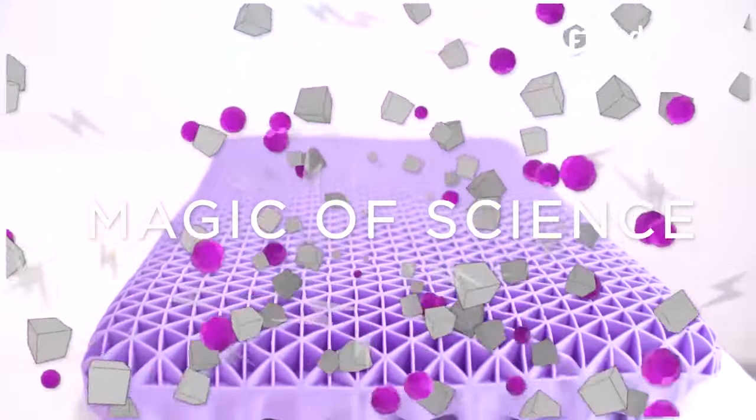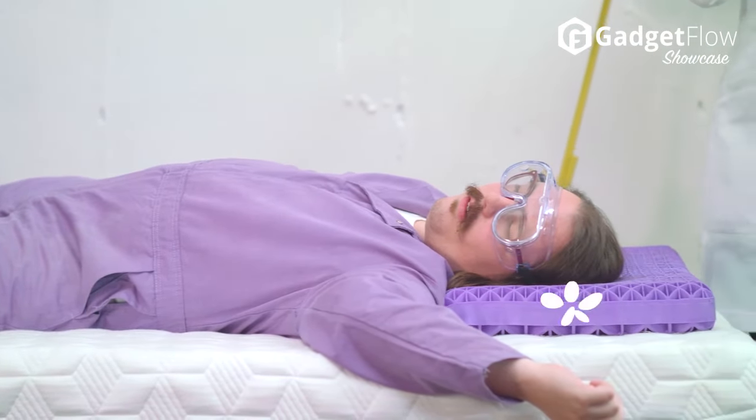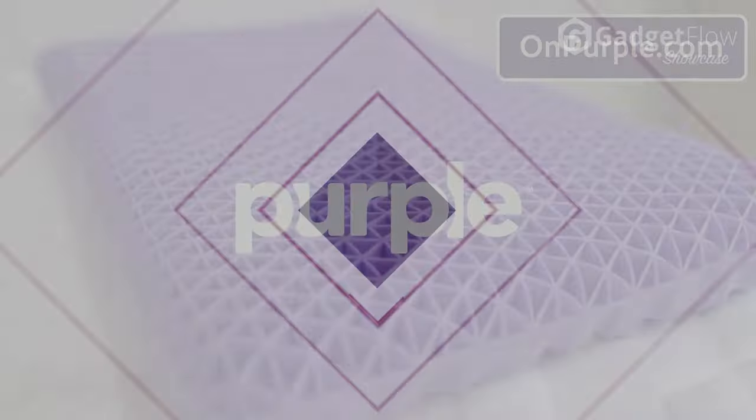Purple also includes an adjustable air booster if you want to add a little extra height to your pillow. Learn more about Purple Pillow at thegadgetflow.com.